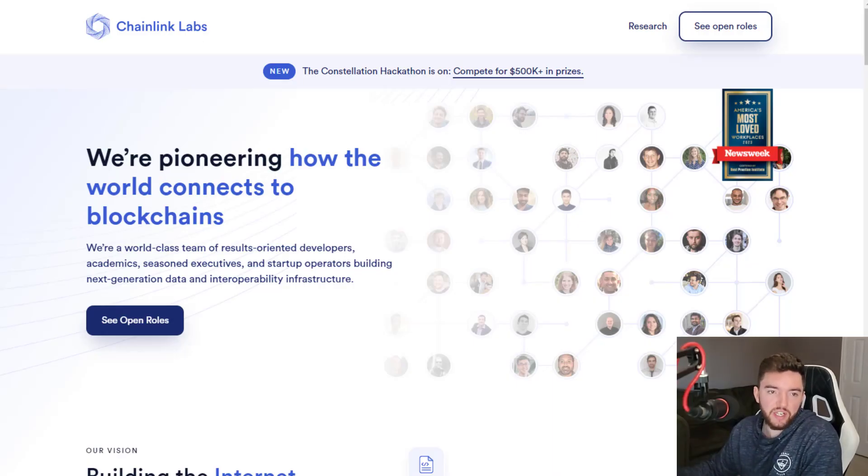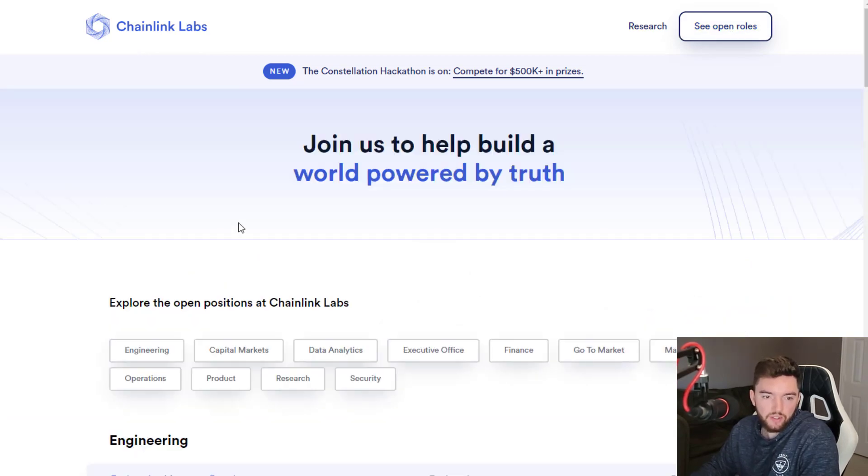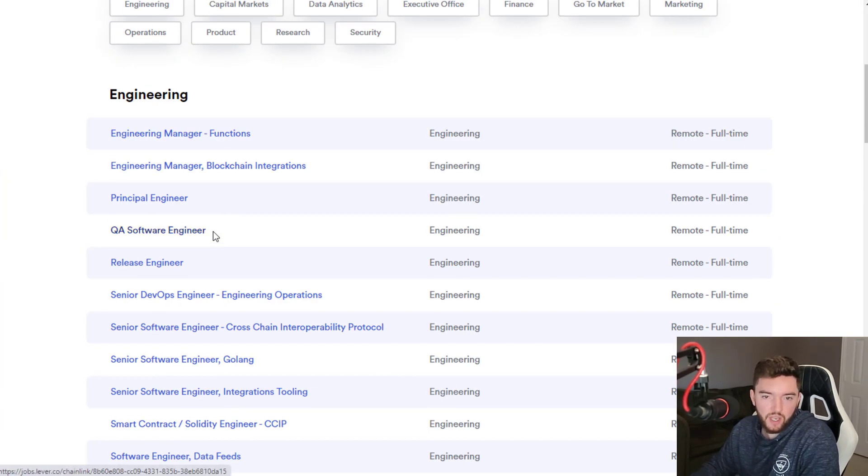This company is called Chainlinklabs.com. This is a blockchain company, so they are going with the new trend of blockchain technology, cryptocurrencies, and things like that. Chainlink has a lot of open roles right now. All you have to do is go to Chainlinklabs.com and you see open roles right at the top right, and you'll see all sorts of different types of roles available.